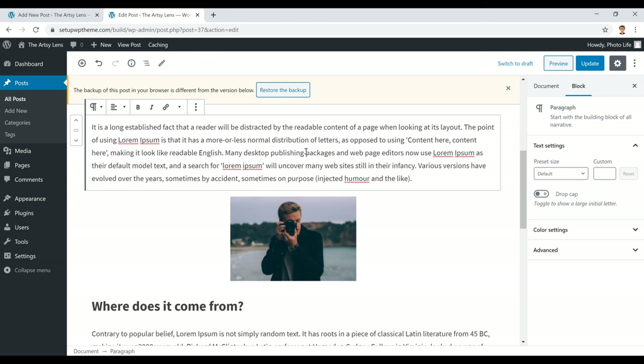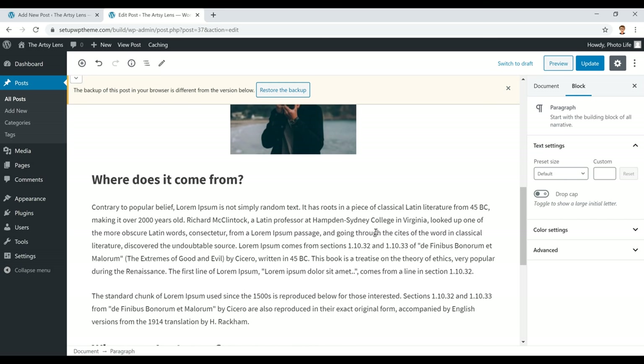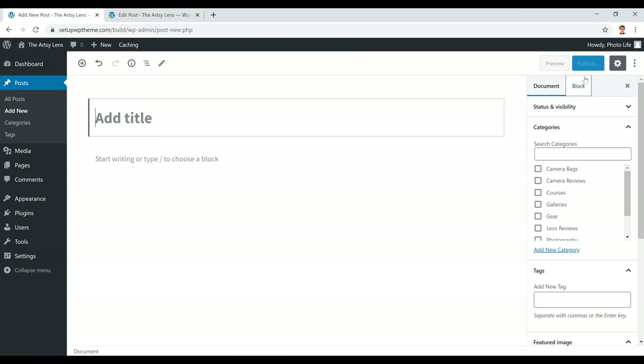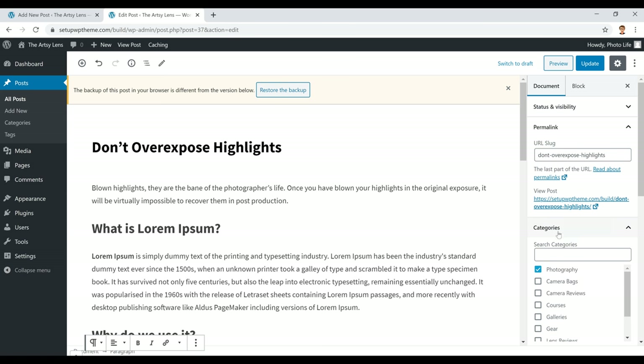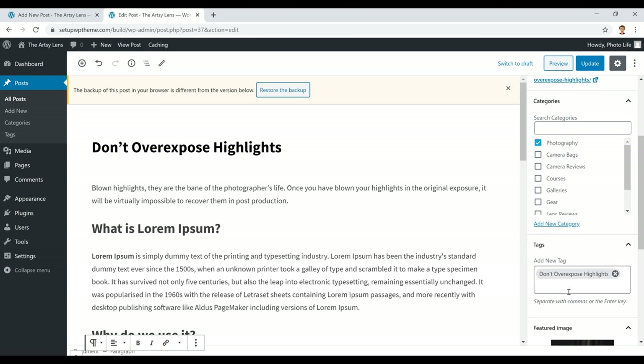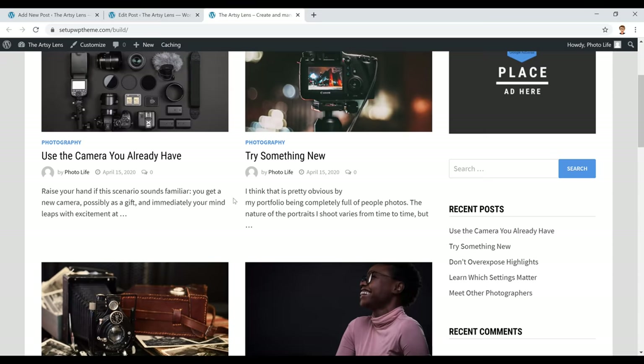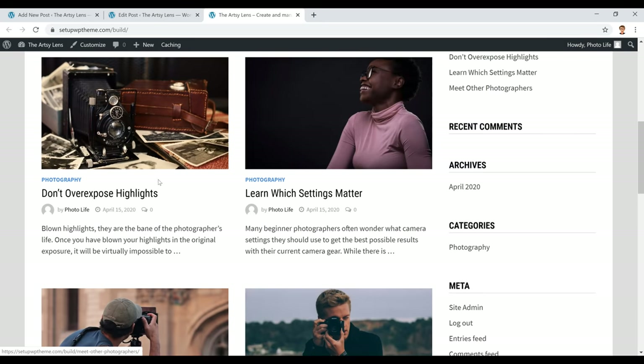Once your post is ready to publish, click the Publish button and it will appear on your website. On the right side you'll see your categories — assign your post to the appropriate one. You can also add a tag matching the post title to help Google and other search engines understand what your post is about. Scroll down a bit further and you'll see the Featured Image section — this is the thumbnail image shown on the home page for each post.